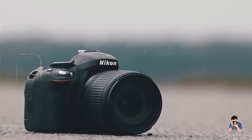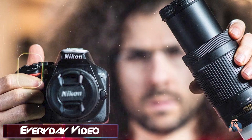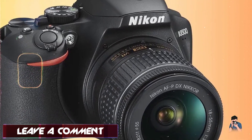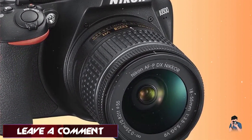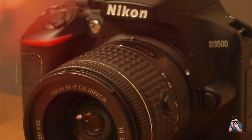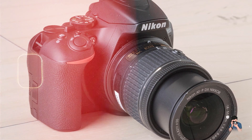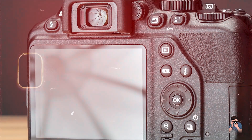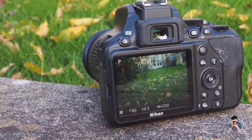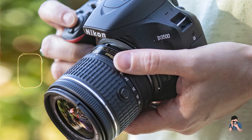For new photographers, the D3500's guide mode provides step-by-step assistance in learning camera controls and shooting techniques. Its long battery life allows for extended shooting sessions without interruptions. The D3500's ergonomic design and well-placed buttons make it straightforward for beginners to handle. Its optical viewfinder offers a traditional shooting experience, while the rear LCD screen facilitates easy menu navigation and image playback. Nikon's commitment to durability is evident in the D3500's rugged construction and weather-sealed body, ensuring consistent performance in various shooting conditions and making it suitable for outdoor photography.